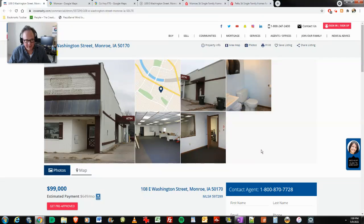Hi everybody. It's Mark Reshton of markreshton.com. It is Sunday, May 9th, 2021 — second video of the day.